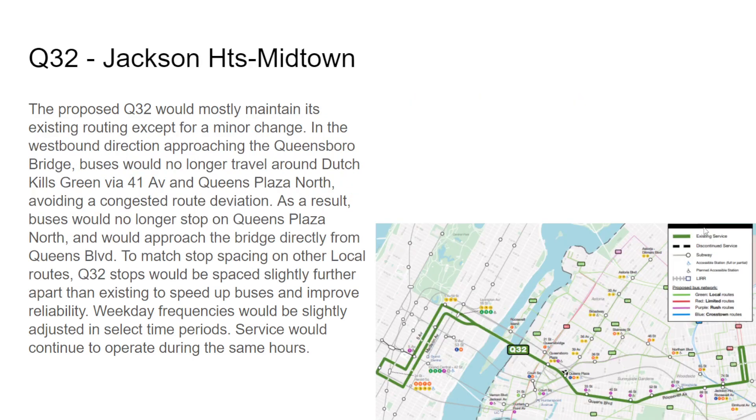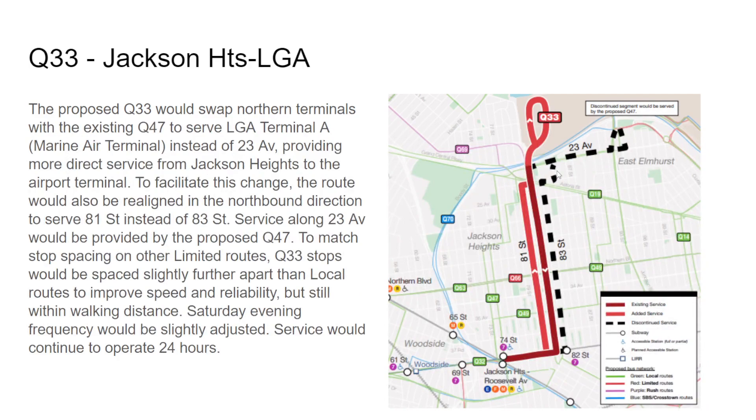The Q32 — I mentioned eastbound was normal. In the westbound direction going into Manhattan, it will no longer make stops at Queens Plaza because of the large deviation onto the service road before crossing the bridge — now it'll just go straight onto the bridge. The Q80 — actually moving on, the Q33 would swap with the Q47: Q33 is returning to LaGuardia Airport, and the Q47 is going to replace the East Elmhurst portion. Saturday evening frequencies would be slightly adjusted, still 24 hours.